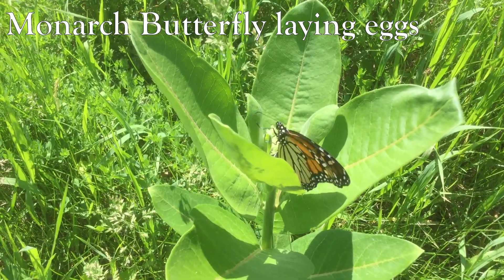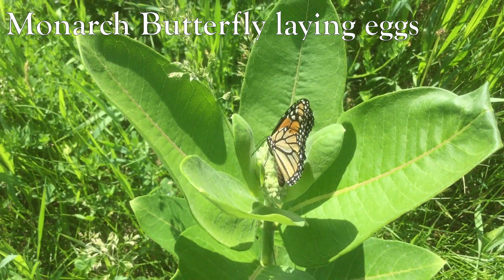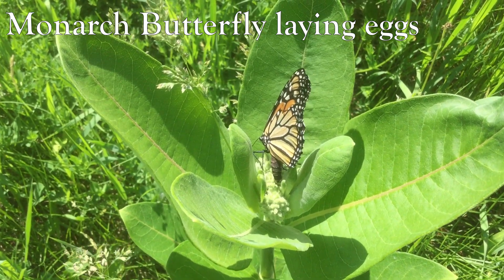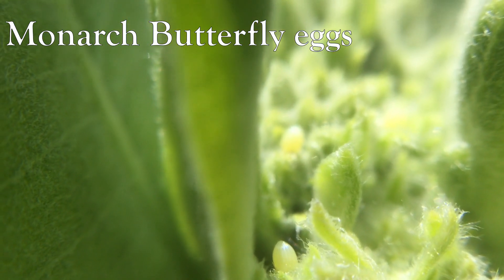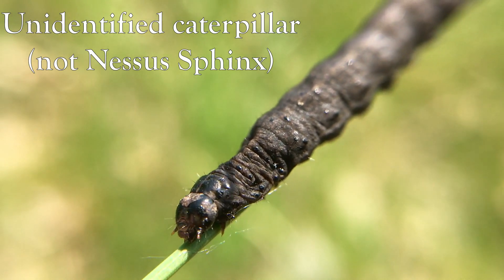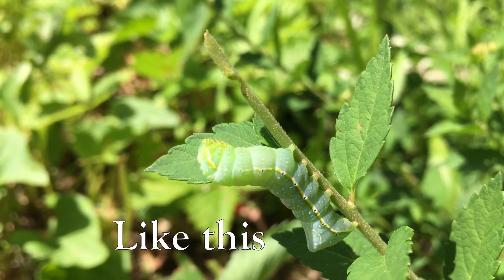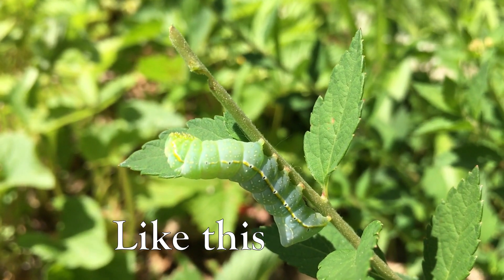These moths lay eggs just like all the other moths or butterflies. Their caterpillars are black with a little spike on their tail, and they have a very unique defense where they'll hiss or spittle like a kettle.